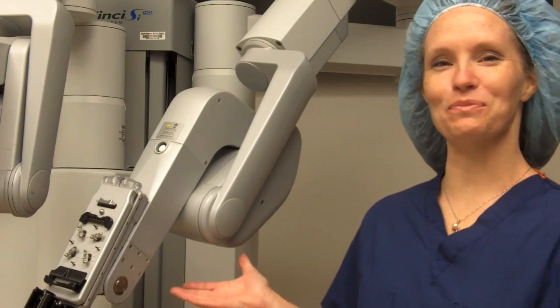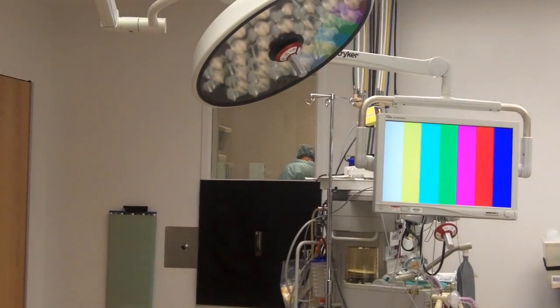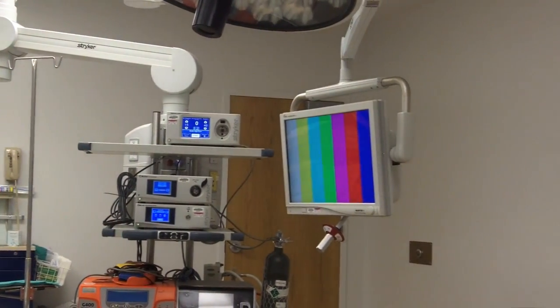Here's our robot. We use this more and more every day. We got to the point where we needed a dedicated space for our robot, which is why we created our robotics suite. With this dedicated space, we have more lighting, we have more vision monitors that we can observe the surgery with, and more dedicated space and electronics used for the robotic surgery.